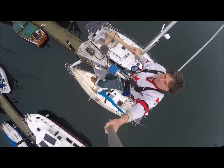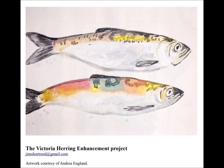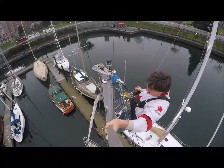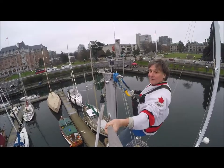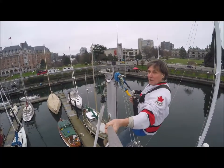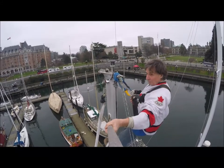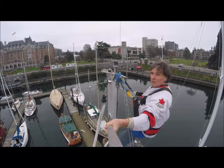This is Jim Shortreed from the Victoria Hearing Enhancement Project, reporting to you from Victoria. Jim Shortreed here, Victoria Hearing Enhancement Project, aboard Island Prism, downtown Victoria, January 2022.